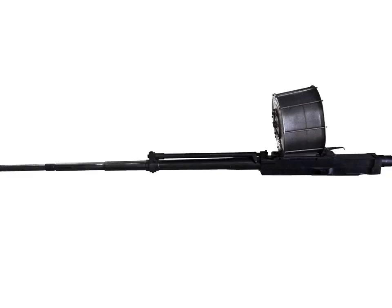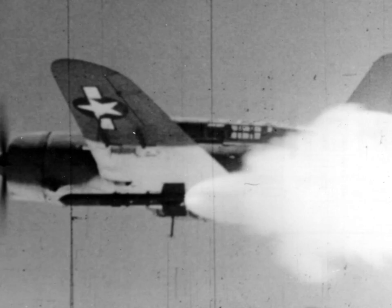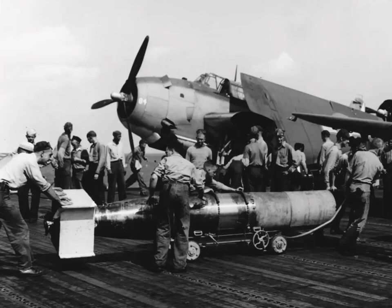Armament included 6 .50 caliber M2 Browning machine guns with 400 rounds per gun, or 2 AN/M2 Hispano cannons, 6 five-inch high-velocity air rockets, or 2 11.75-inch Tiny Tim rockets, up to 4,000 pounds of bombs, or 1 Mark 13 aerial torpedo.